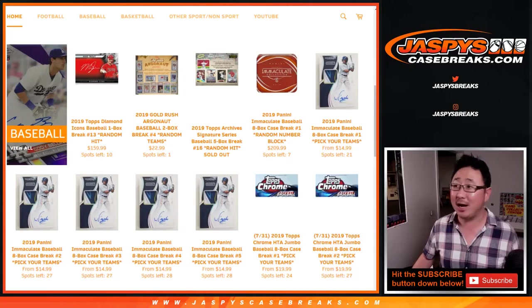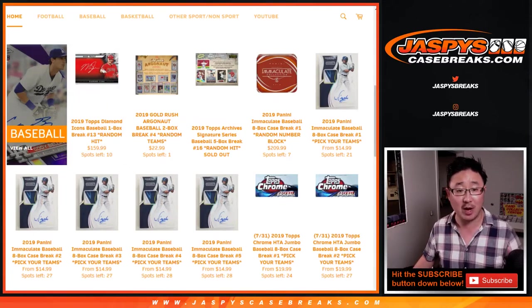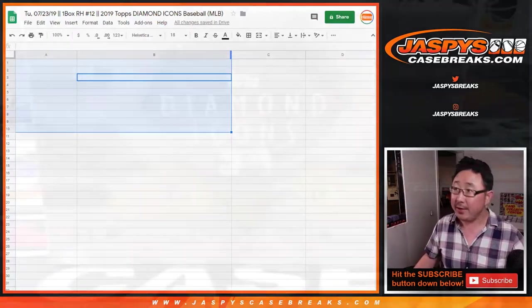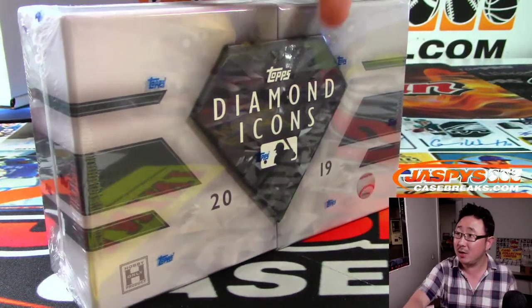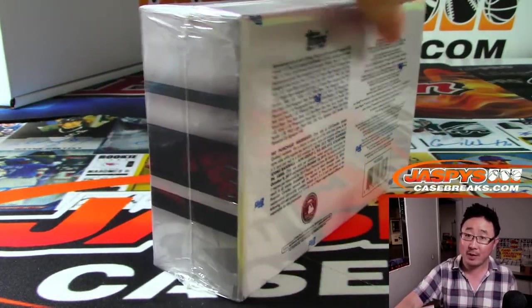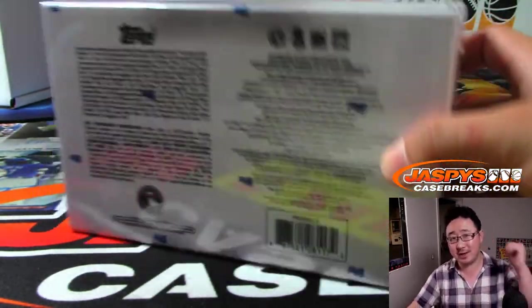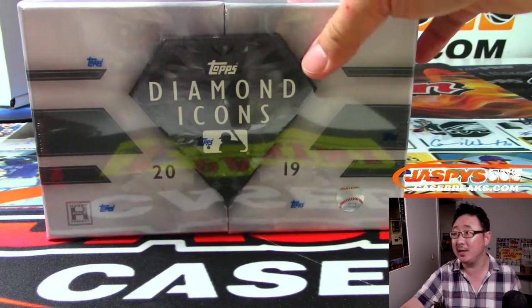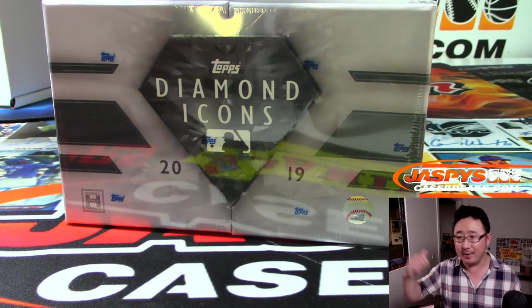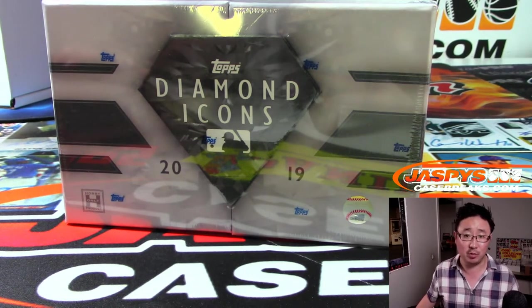Hi everyone, Joe for JaspiesCaseBreaks.com with a one box random hit break of 2019 Topps Diamond Icons Baseball. This is random hit break number 12 from JaspiesCaseBreaks.com. As stated in the item description, it was a loose box sent to us by our distributors. Our next random hit break will come from cases we've previously opened, but we're going to knock this one out first.